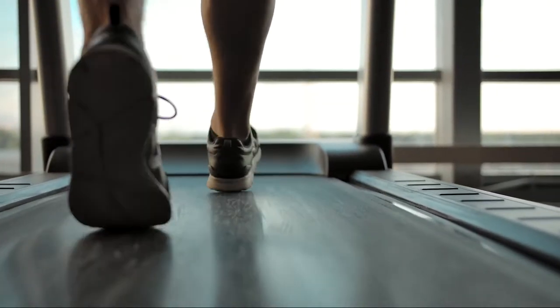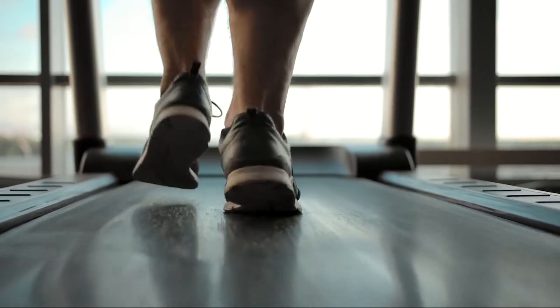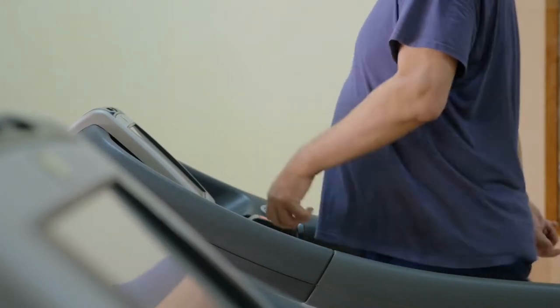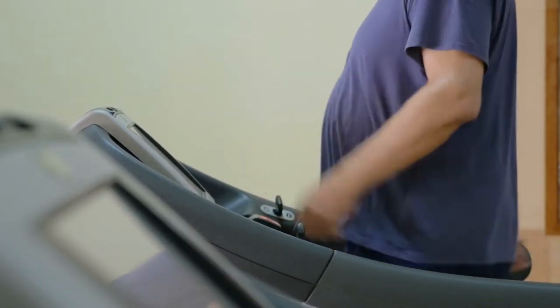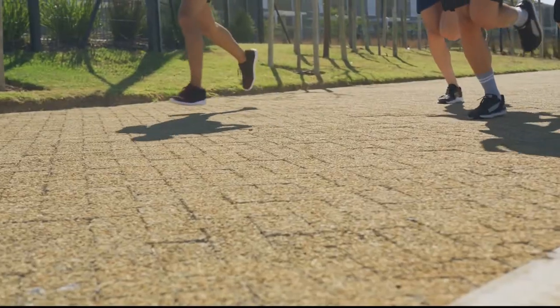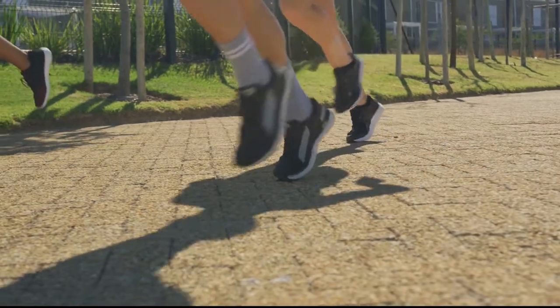Are you struggling with being overweight? Do you need a comfortable shoe for running to become healthy? Then you are in the right place. For overweight beginners, taking up running can be a daunting prospect — not only are you carrying extra weight, but you also have to contend with the impact of each footfall on your joints. Running regularly helps with weight loss and also improves mental health. Anyone can run.